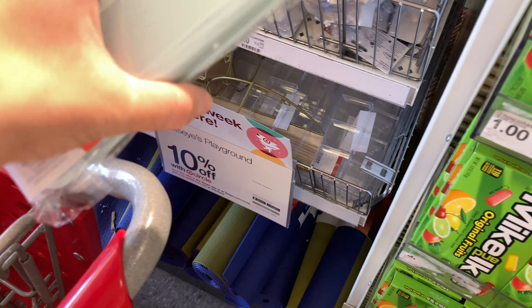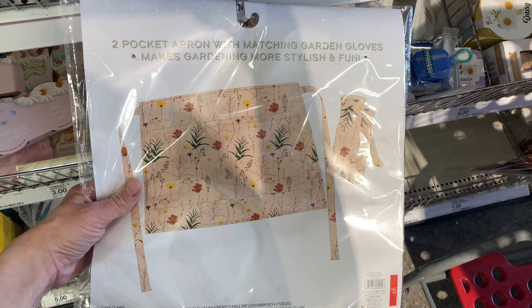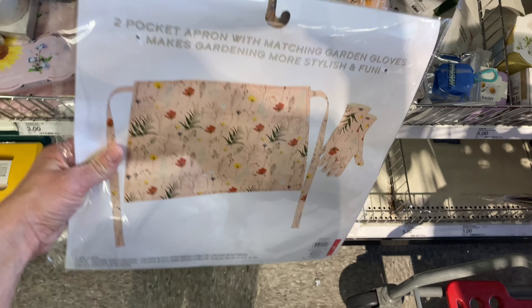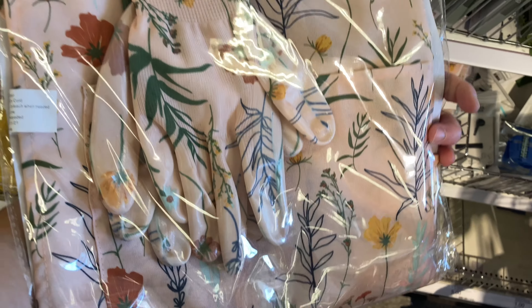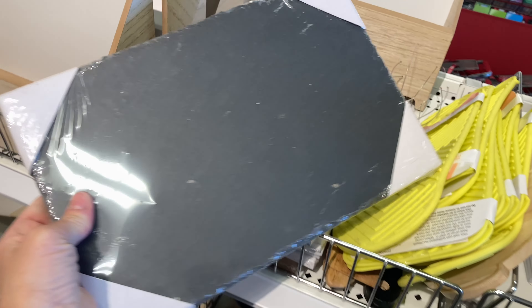How cute is this gardening gift set? It comes with a little apron and gardening gloves — I love the print on it. I think it would make a great Mother's Day gift, or you could buy it for yourself and pair it with the sun hat for gardening this spring and summer.